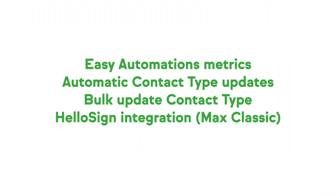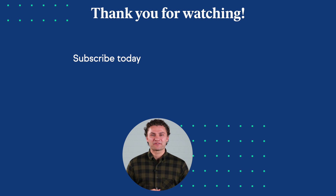Now let's take a little peek at what is coming next month. We'll bring you Easy Automation metrics and improvements to the contact type functionality. These improvements will make it a lot easier to update the contact type both automatically as well as in bulk. We'll also bring our native HelloSign integration to Max Classic users, which will allow you to trigger automation when a document is signed, or send a document as part of an existing automation. Join me next month for more details. Thank you for watching.